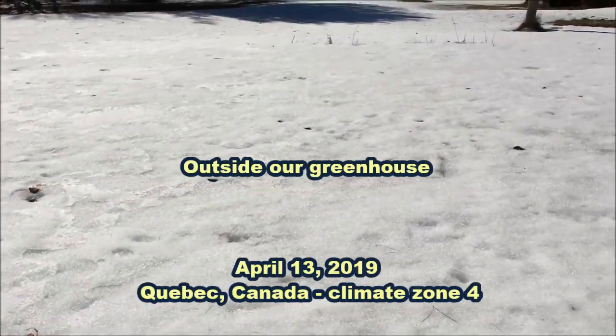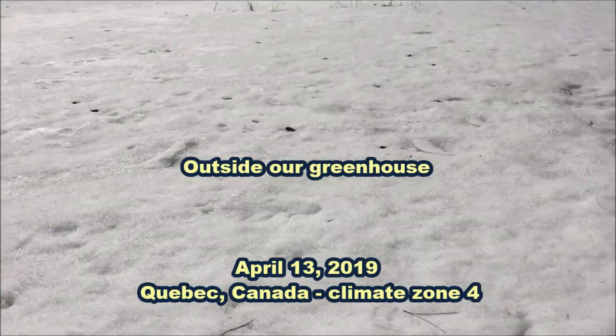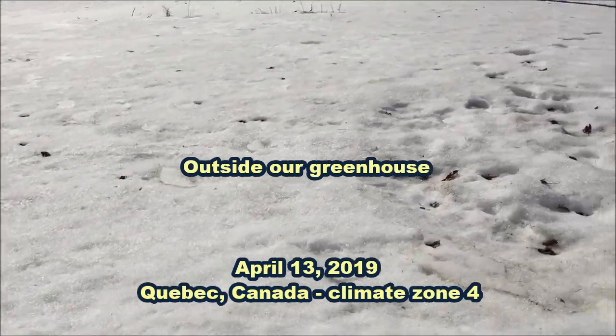The first images are from the end of last winter, on April 13, 2019, outside of our greenhouse.